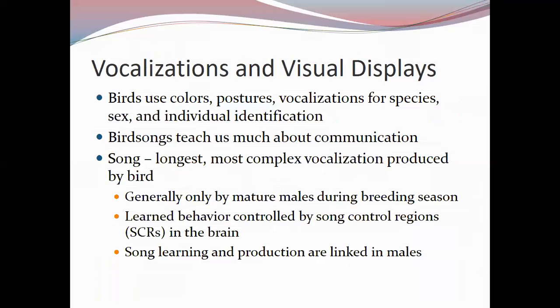Vocalizations are important but are used along with visual displays. Birds use colors, postures, and vocalizations to convey information about species, sex, and sometimes individual identity. Bird song studies are an important subfield of neurobiology because birds have smaller, more tractable brains and serve as good models for understanding communication strategies and the neurobiology of communication.